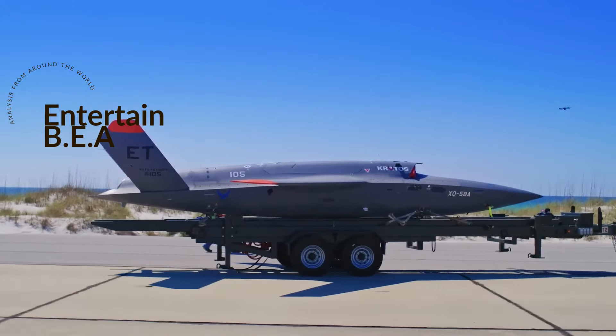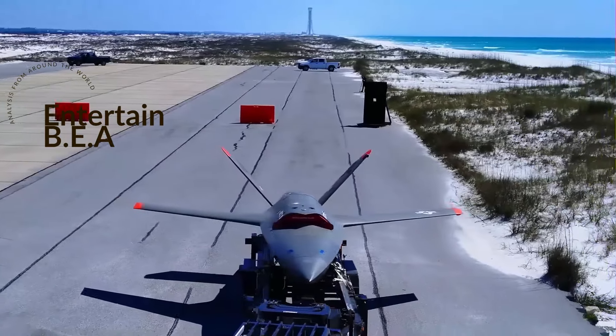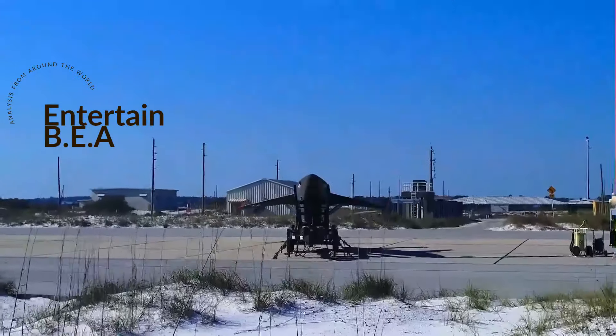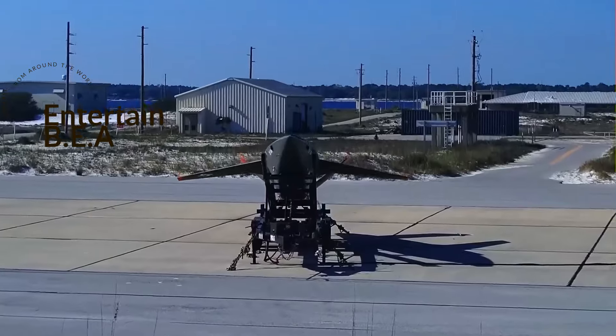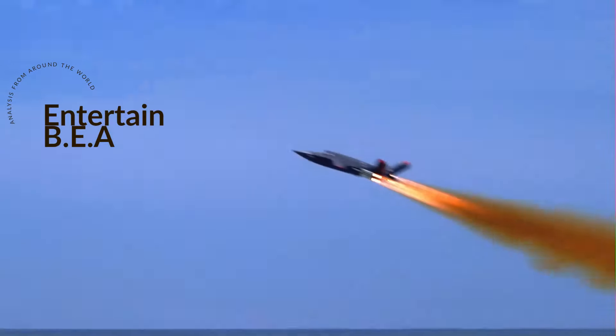Don't be fooled into thinking these are just expendable pieces of machinery. Far from it — they're part of a larger strategy to ensure that up to 60 percent of carrier air wings are uncrewed, thus minimizing risk to human life.